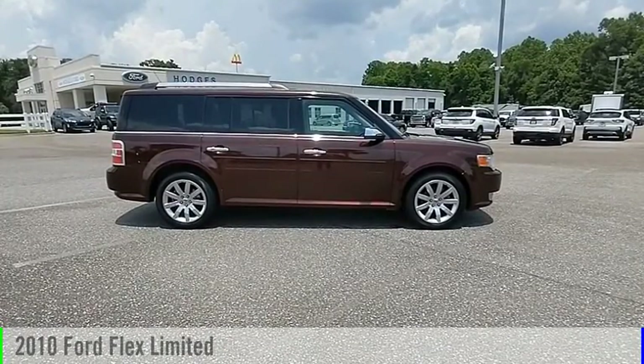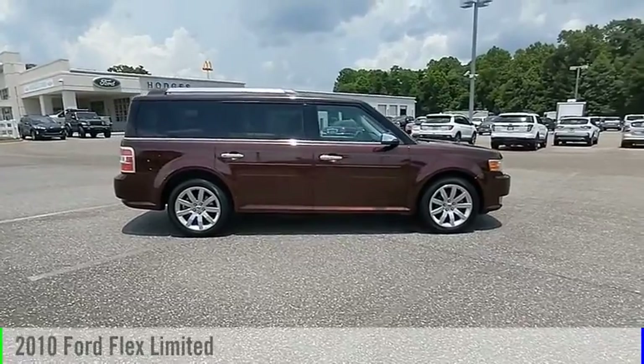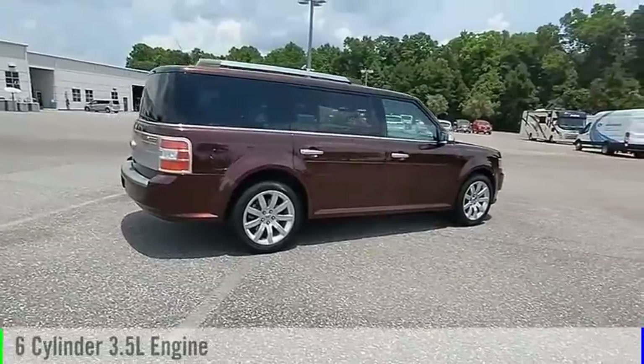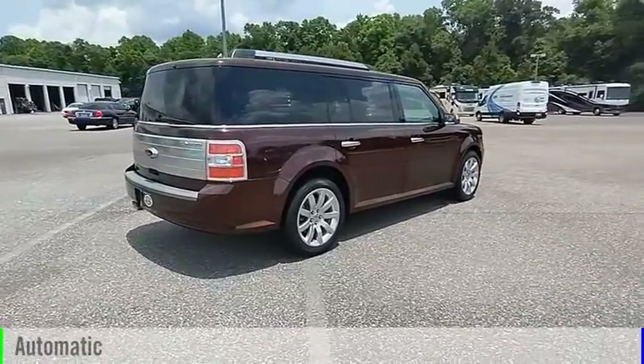We are pleased to show you the 2010 Flex. This vehicle is powered by a front-wheel drive, 6-cylinder, 3.5-liter engine, and comes with an automatic transmission.